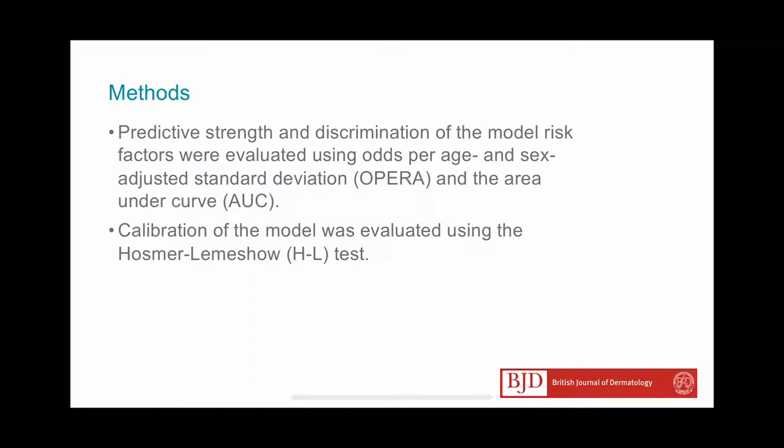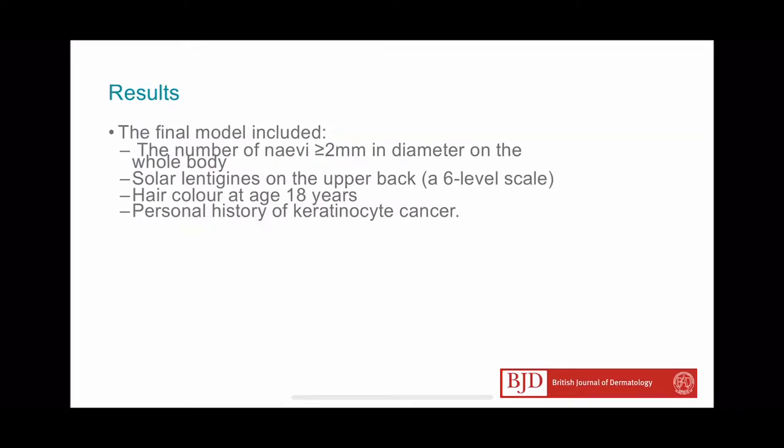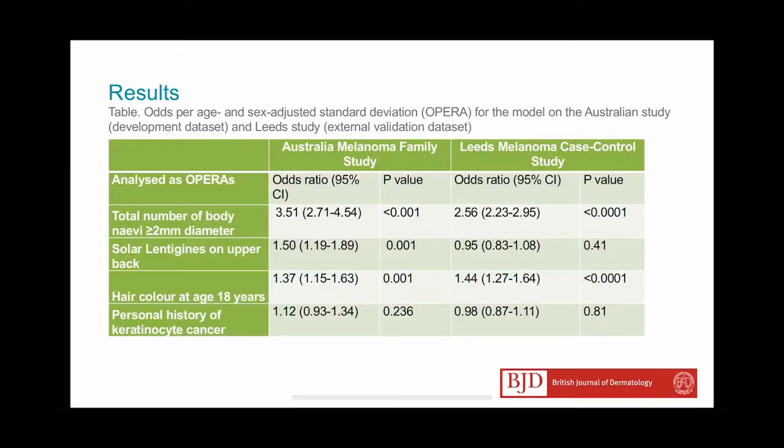The final model included the number of nevi, solar lentigines, hair colour, and personal history of keratinocyte cancers. This model performs well on discrimination and had good overall calibration.